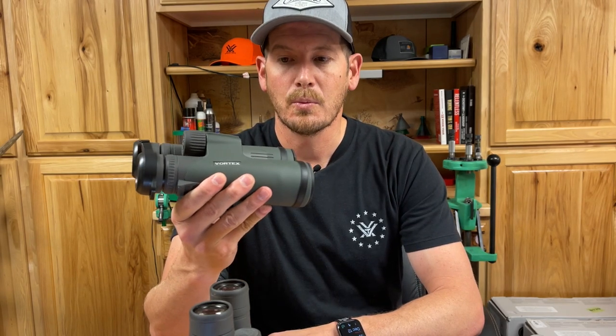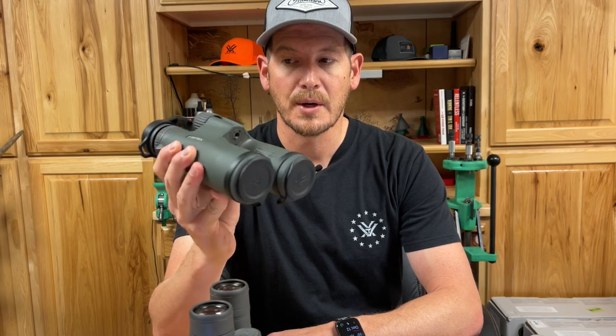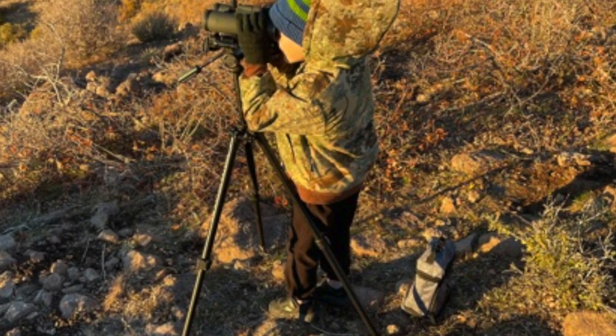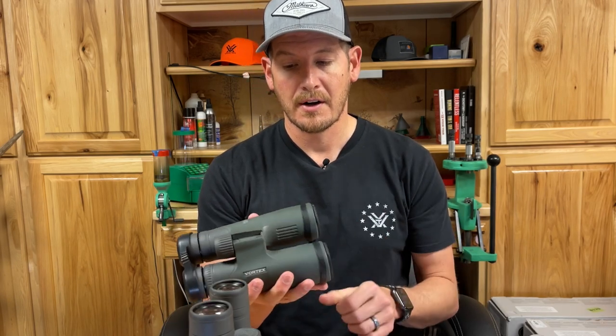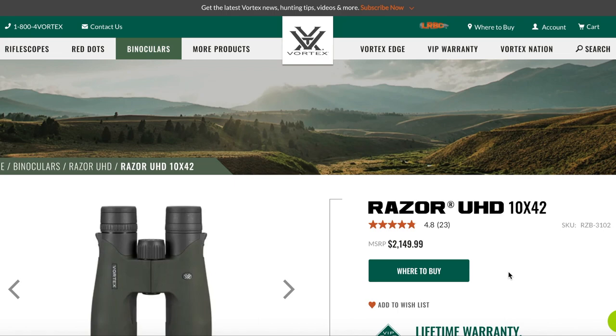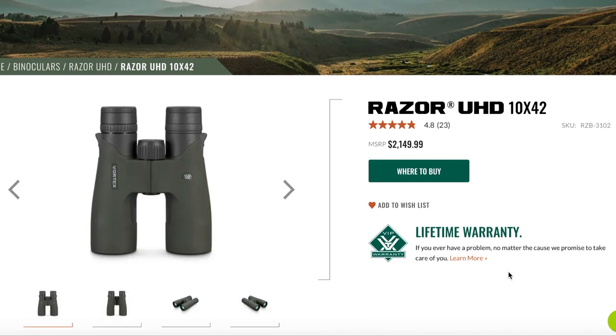To kick things off, I'm going to start with a 10x42 binocular — this is the Razer UHD 10x42. I have absolutely loved these binoculars; they're the ones that stay in my bino harness all the time. These are definitely the upper echelon for Vortex's line, but you'll find a similar price regardless of what brand you're looking at. The MSRP on the UHD 10x42s is $2,149.